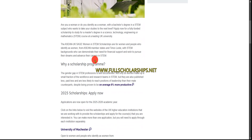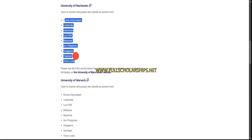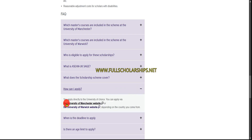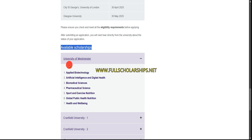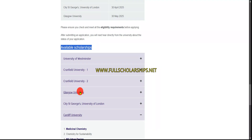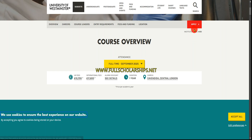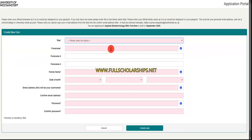In the East Asia section you can see different sections and participating universities. For example, if you want to study at the University of Westminster or Cardiff University or Glasgow University, here are the courses available. Suppose you want to apply for Applied Biotechnology — click on that to see the master's programs listed, then click the 'Apply' button.